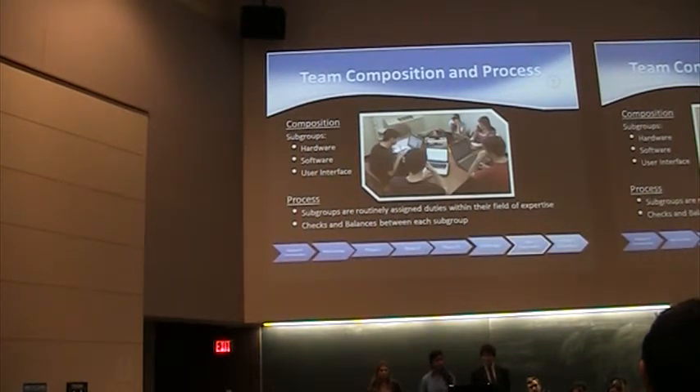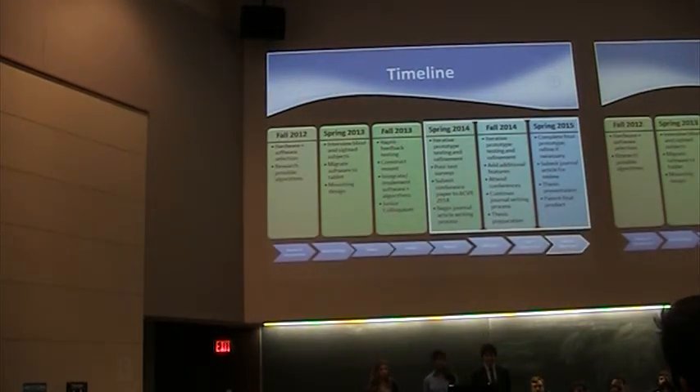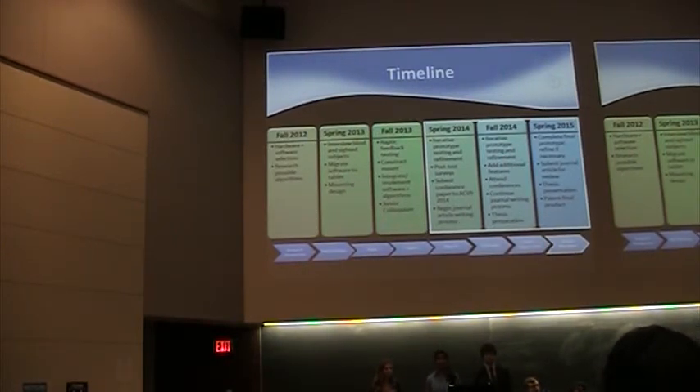When we started our sophomore year, we split into three subgroups: hardware, software, and user interface. Since then, we've adopted a more fluid structure and changed our group dynamic to meet the task at hand. In our sophomore year — phase one — we researched hardware and software components and completed our IRB to start interviews. Right now, we're well into phase two, implementing and integrating software algorithms and gathering concrete data from completed interviews. Towards the end of this year and into next year, we hope to have a fully developed prototype, test it, and make refinements.